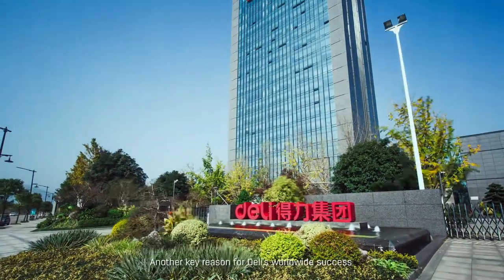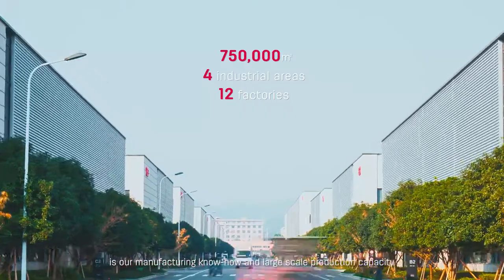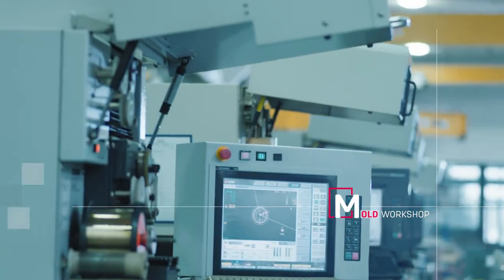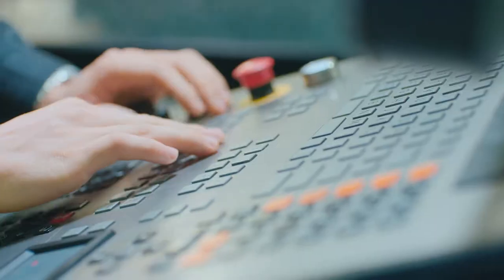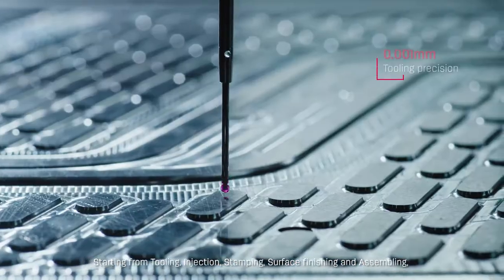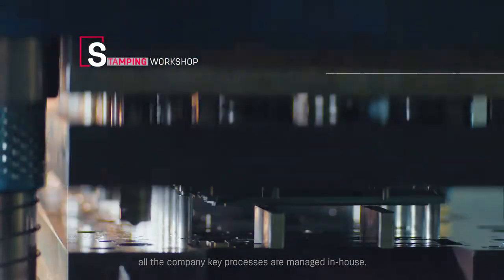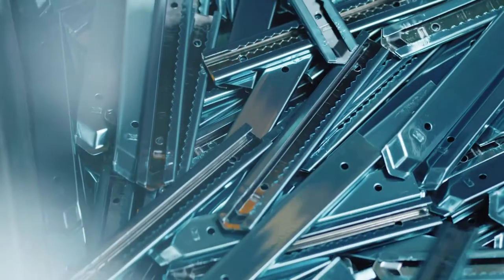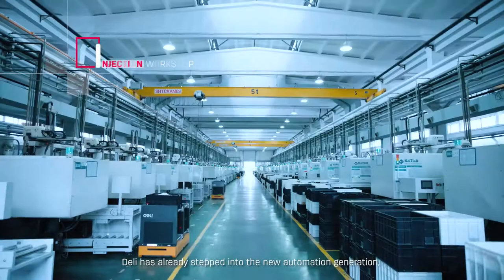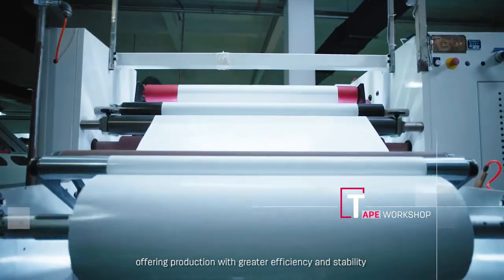Another key reason for Delhi's worldwide success is our manufacturing know-how and large-scale production capacity. Starting from tooling, injection, stamping, surface finishing, and assembling, all key company processes are managed in-house. Delhi has already stepped into the new automation generation, offering production with greater efficiency and stability.